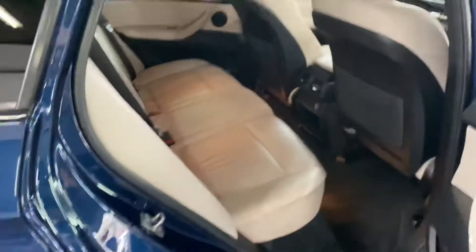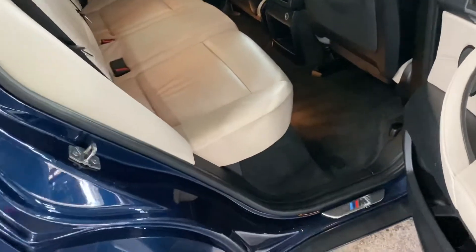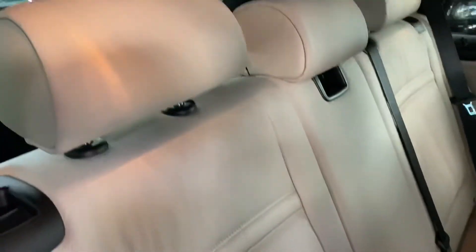I'll show you in the rear — same story in the back, fantastic condition, no marks or tears or anything to speak of anywhere on the leather.